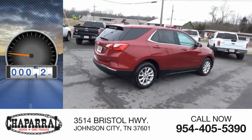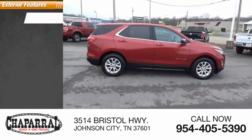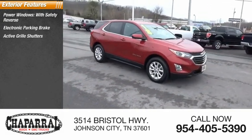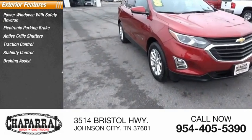This vehicle has less than 60,000 miles. Here are some of this vehicle's great options: power windows with safety reverse, electronic parking brake, active grille shutters, traction control, stability control, braking assist, and power brakes.